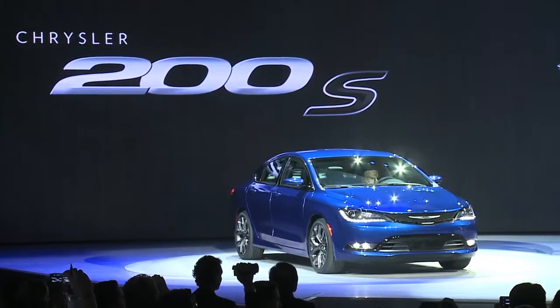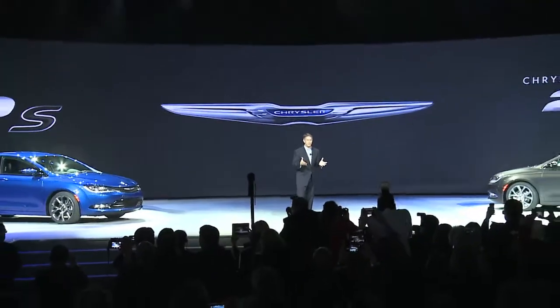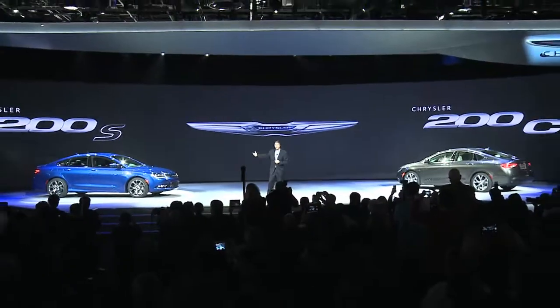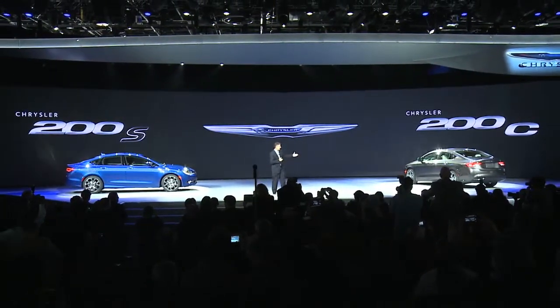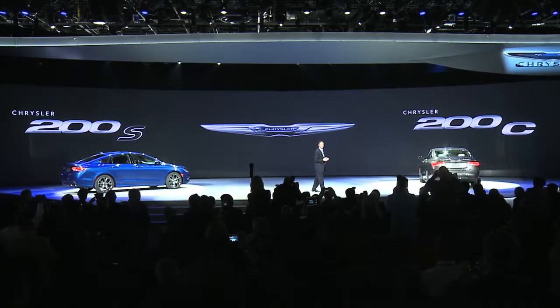So ladies and gentlemen, all new from the inside out, the Chrysler 200 sedan. The sporty 200S on my right here, and on my left, the flagship of the 200 line, the all-new 200C.